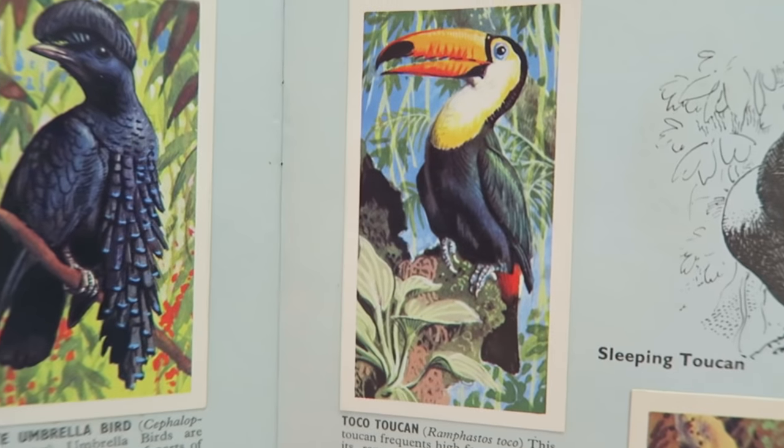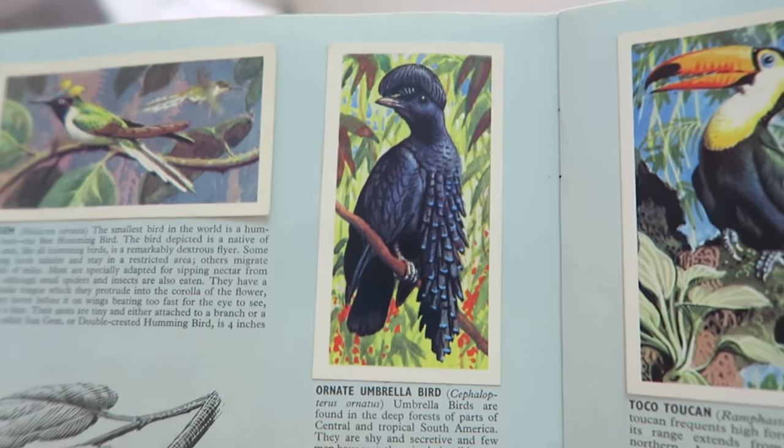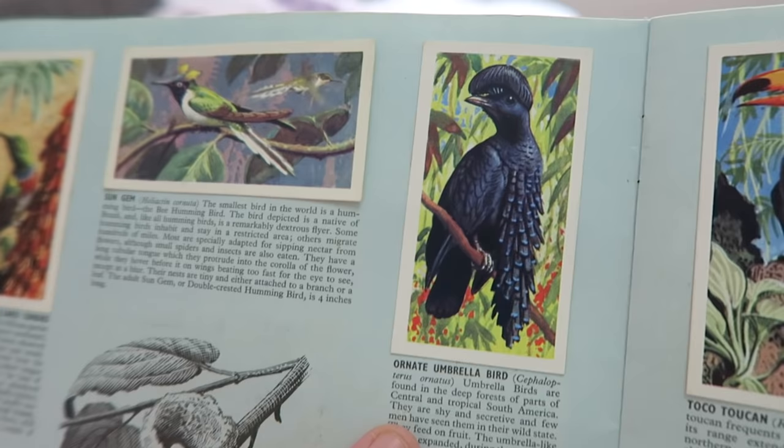Is anyone else smelling their grandma? I used to love sniffing my grandma - don't tell people that! Have you picked a bird yet? How about we pick one for the other person to do? Okay, who are you picking for me to draw? I think you should do the macaw. Who do you want me to do? That one - the Ornate Umbrella bird. It looks like he's got a slug on his head - I'd say more like a French beret.